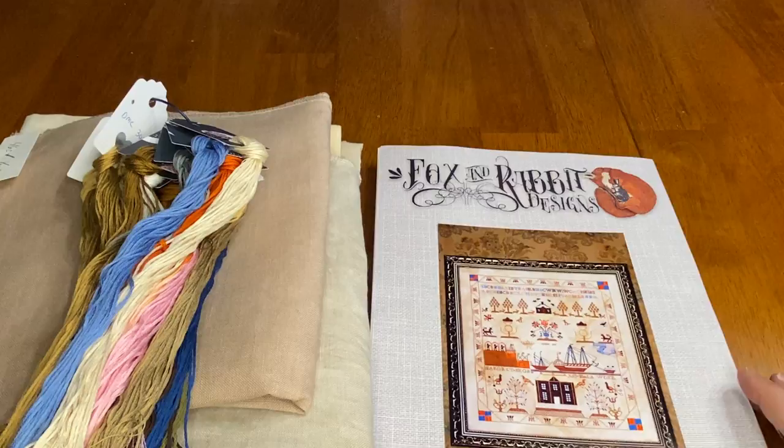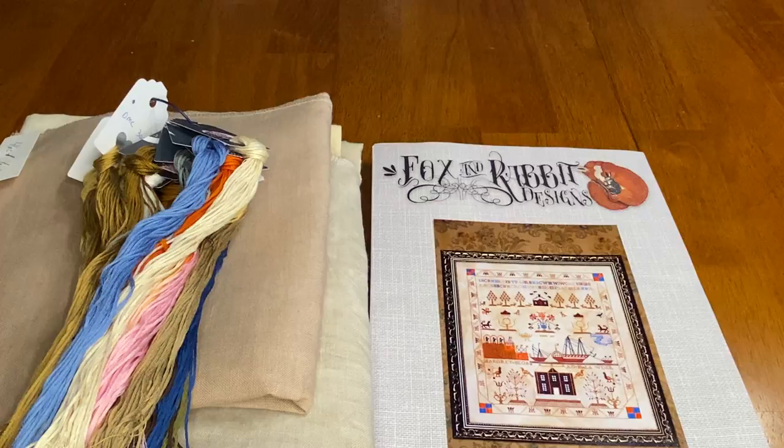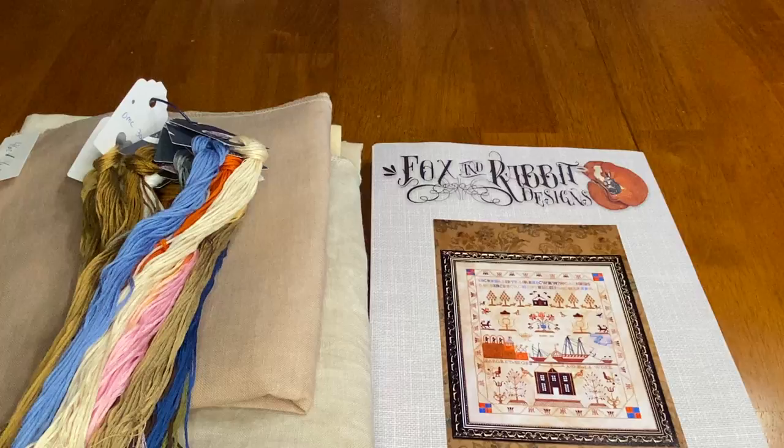Hi guys, it's Amy, Gable Stitcher here, with a different type of video. This is not a stitching update — this is a kit-up-with-me video. I have not done a ton of stitching over the last two and a half weeks, and I have very little to show.